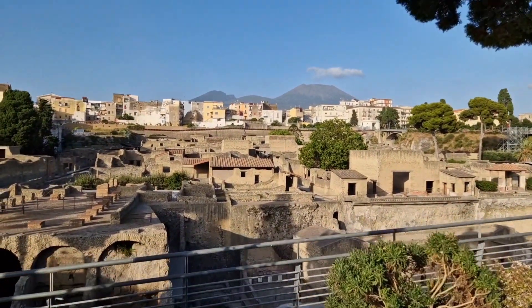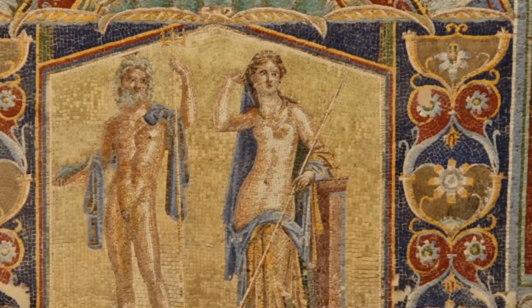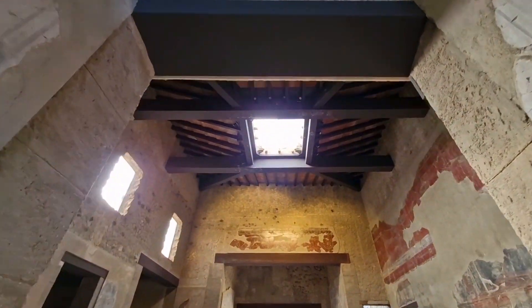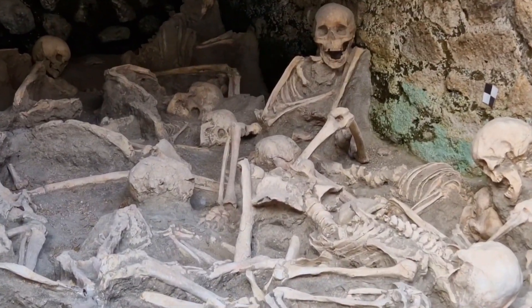In 79 AD, Mount Vesuvius erupted, burying the cities of Pompeii and nearby Herculaneum in over 60 feet of ash. This ancient disaster allows us to take a first-hand look into the past. Join us as we explore the nearly intact Herculaneum.